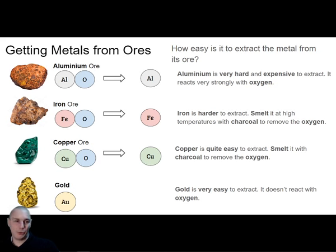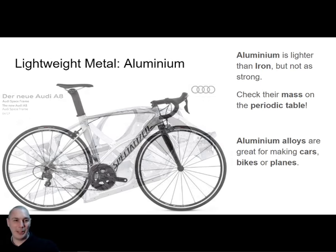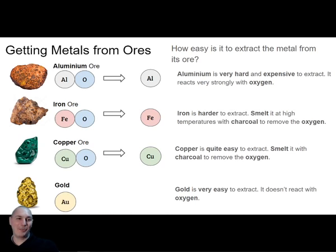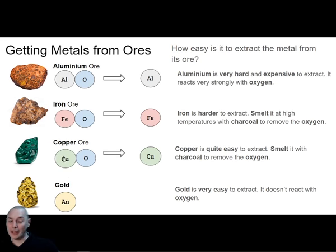That's why we build planes, bikes and cars out of aluminium — ancient people had no idea there was such a thing. To summarise the order: gold was the first metal used by humans, because it exists on its own and you can just pick it out of a river. Copper was the second, because it's quite easy to separate from the green rock. Iron was the third, because it's quite hard to separate from oxygen. And aluminium was the last, because it's very difficult to separate from oxygen.